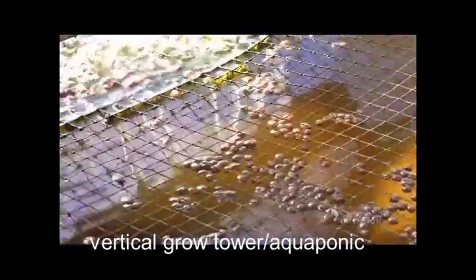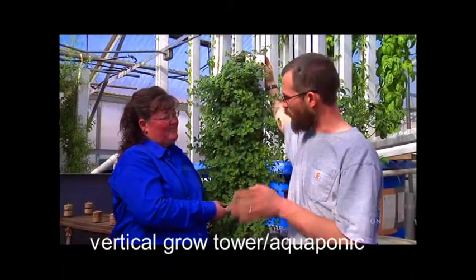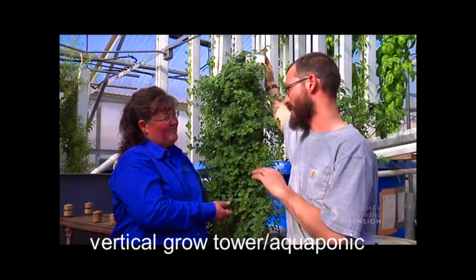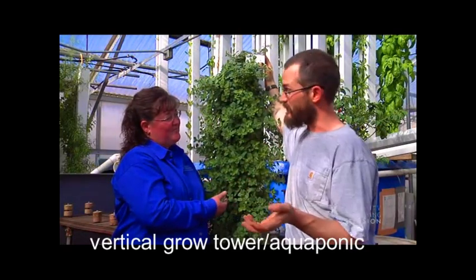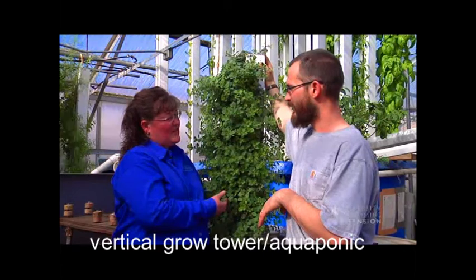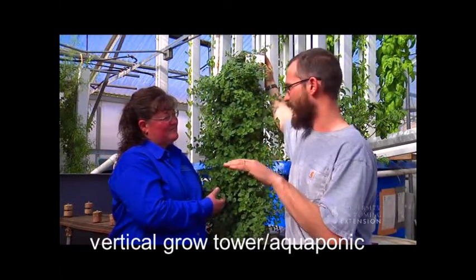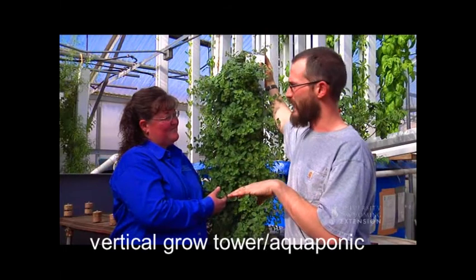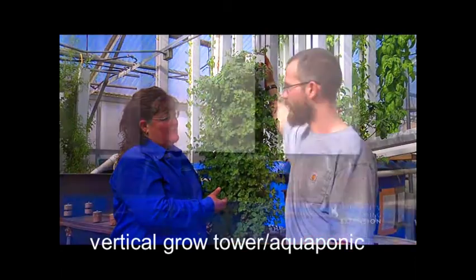So you feed the fish so that you get the nutrients you need for the plants? That's right, and we manage how we feed the fish to maximize the nutrients — or to get what we want. Sometimes we're producing too much, sometimes too little. The goal is to find the perfect balance where we're producing just the right amount for plant production, but not so much that we end up with nutrient accumulation in the water.